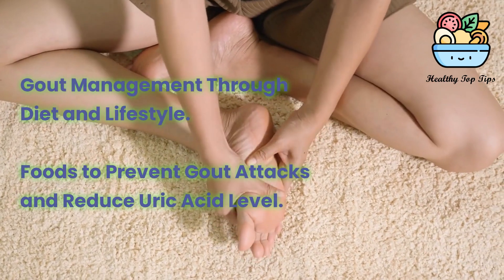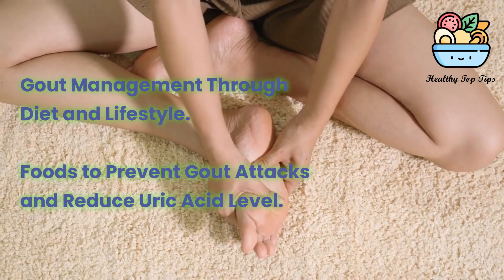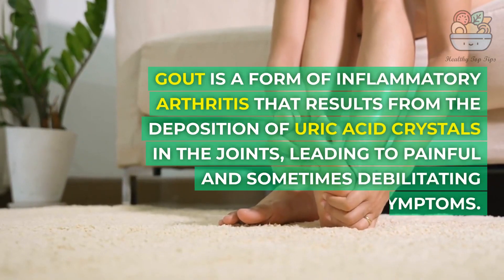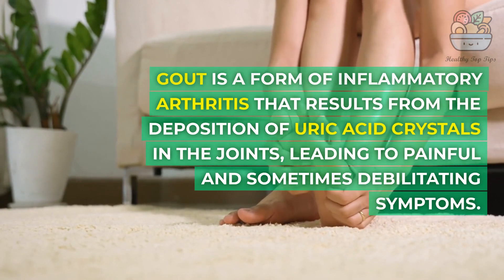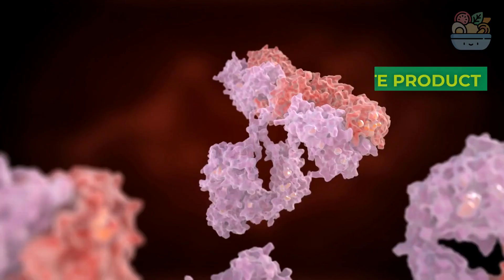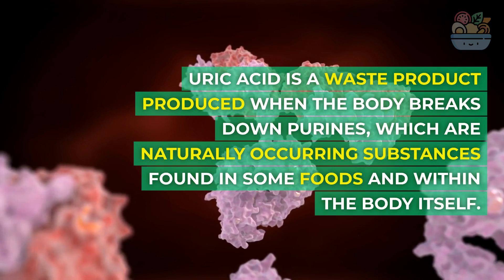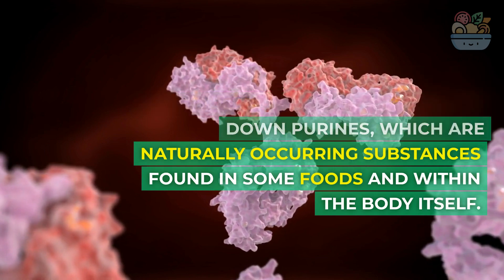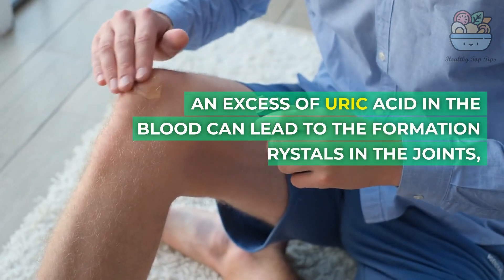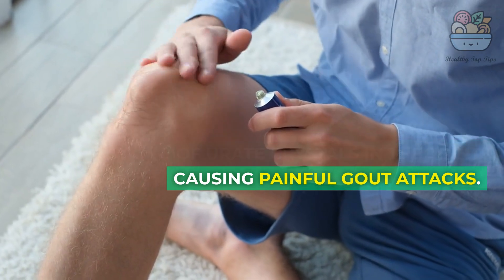Gout Management Through Diet and Lifestyle: Foods to Prevent Gout Attacks and Reduce Uric Acid Levels. Gout is a form of inflammatory arthritis that results from the deposition of uric acid crystals in the joints, leading to painful and sometimes debilitating symptoms. Uric acid is a waste product produced when the body breaks down purines, naturally occurring substances found in some foods and within the body itself. An excess of uric acid in the blood can lead to the formation of urate crystals in the joints, causing painful gout attacks.